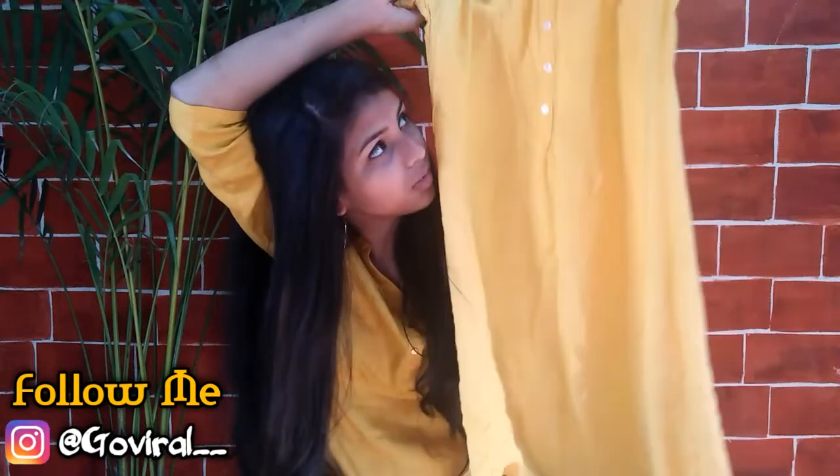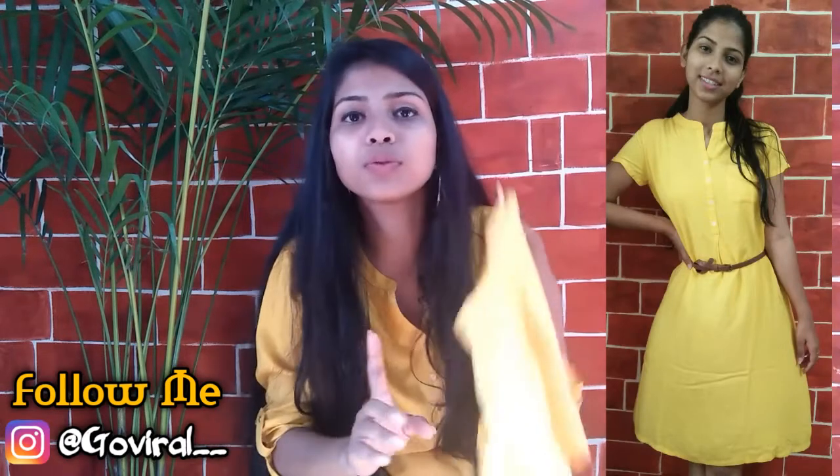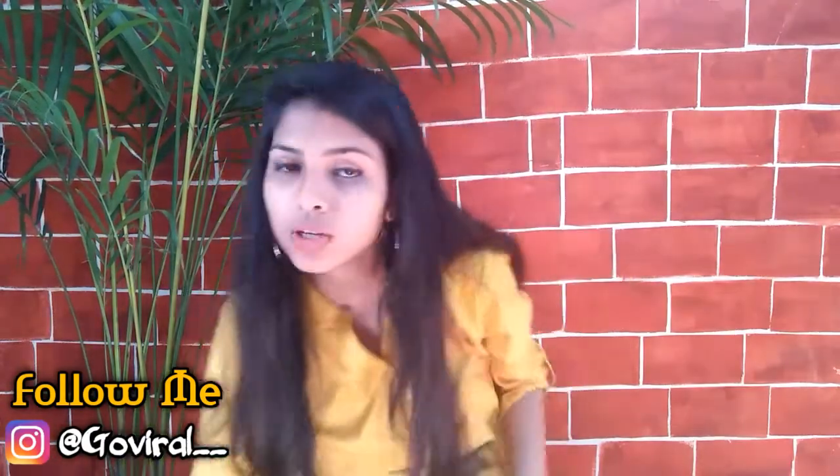The next thing I bought is this yellow dress, kind of a kurta, which has a pocket in front. I don't know why but I am just obsessed with yellows and blacks this summer. This was for 699 rupees — please ignore the creases, sorry about that!